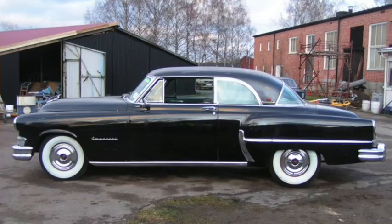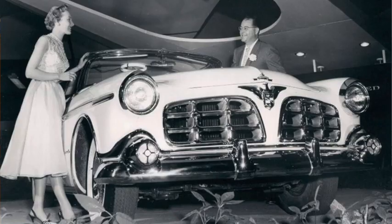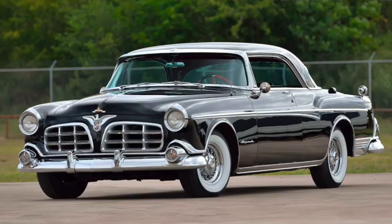1953 models got a new two-speed Powerflite automatic and optional Air Temp air conditioning — a $500 option. An Imperial Custom Newport hardtop coupe was added to the lineup, and it would see the beginning of the Imperial Parade Phaetons — a handful of custom-bodied cars used in parades for publicity. In 1955, Imperial became its own brand in an attempt to better compete with the likes of Cadillac, Lincoln, and Packard, but they were still sold through Chrysler dealers and were often still referred to as Chryslers in both the media and by competitors.